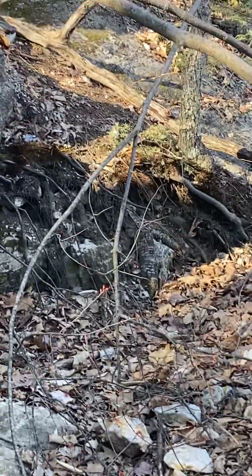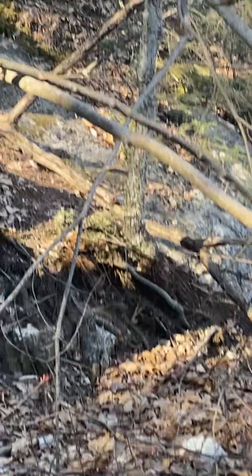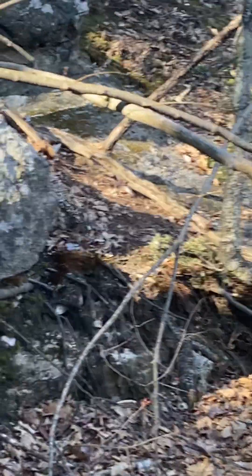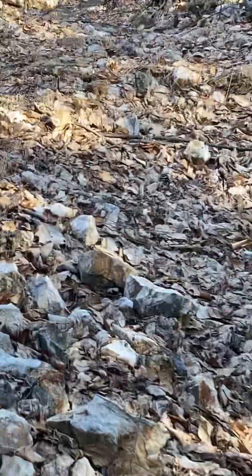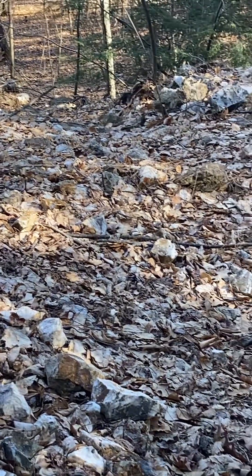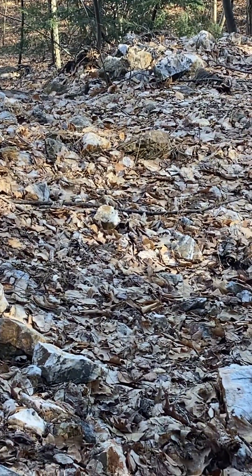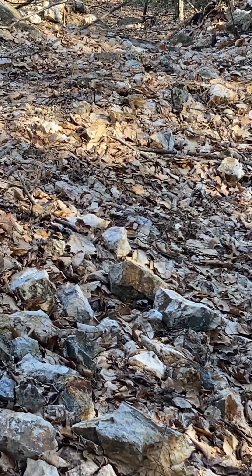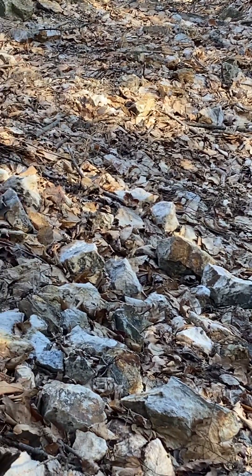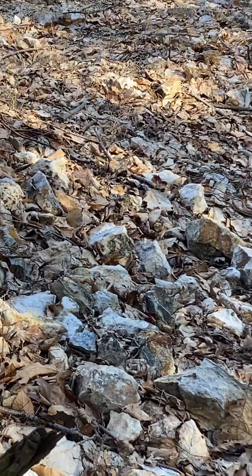There's another lead mine shaft right over in here. But you can see how far this tailings pile goes — about 50 feet up. Nobody really knows where these mines are anymore.